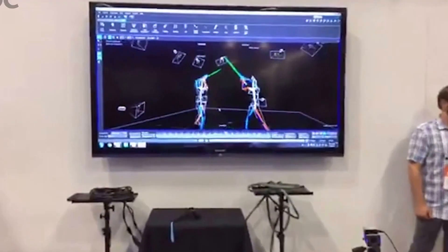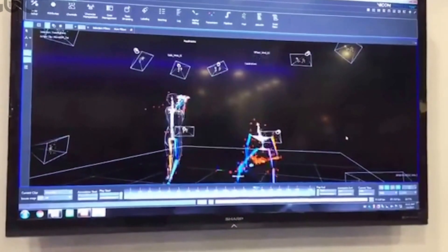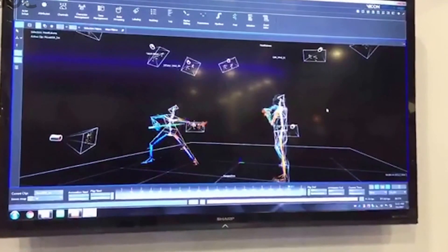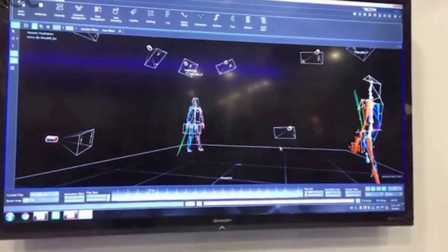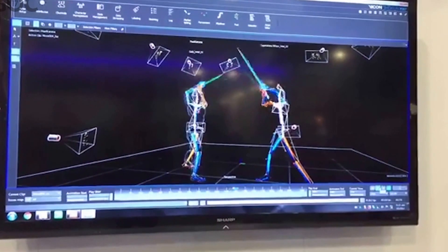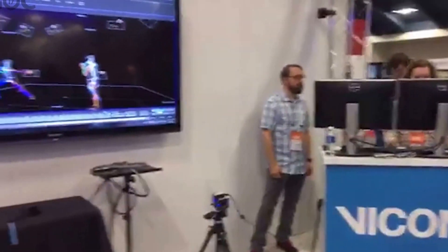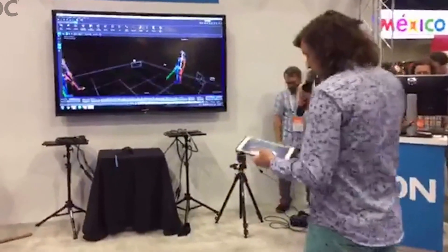Traditionally getting from live into post might take 3 or 4 hours — with Shogun it's taken just a matter of minutes. And all the 2D data is still in the system, so if you want to go back and look at it or clean it up, it's there for you in the traditional workflow.